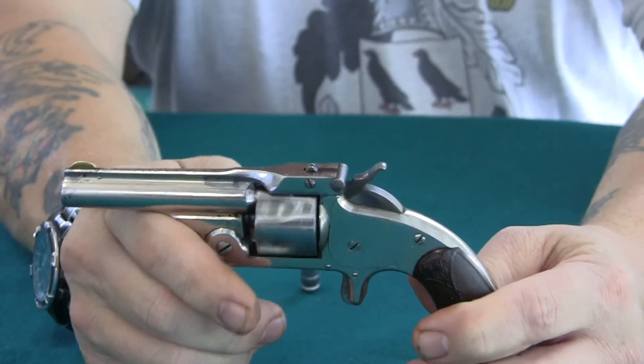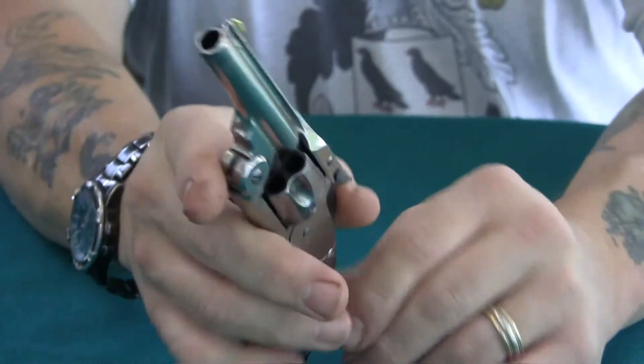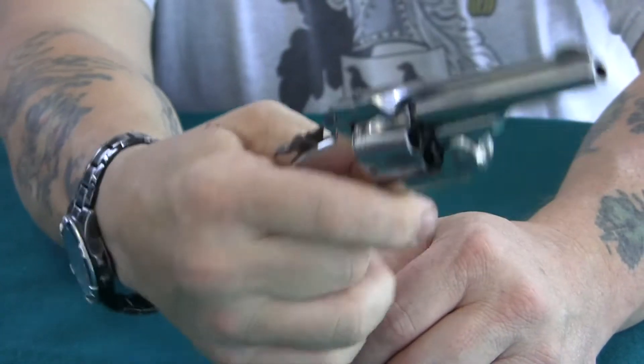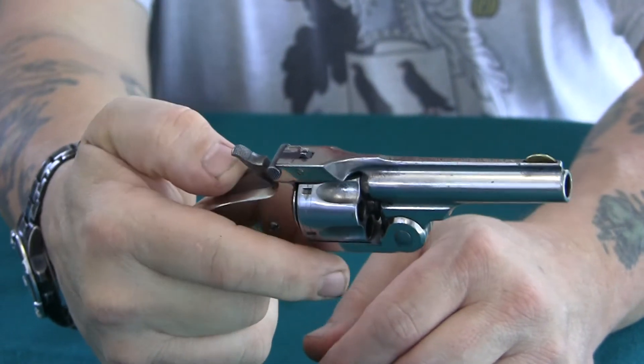As you can see, this doesn't lock. These mechanisms on these old guns are very simple, very plain. You put your five shots in there, pull it back, little spur trigger, and single action only.